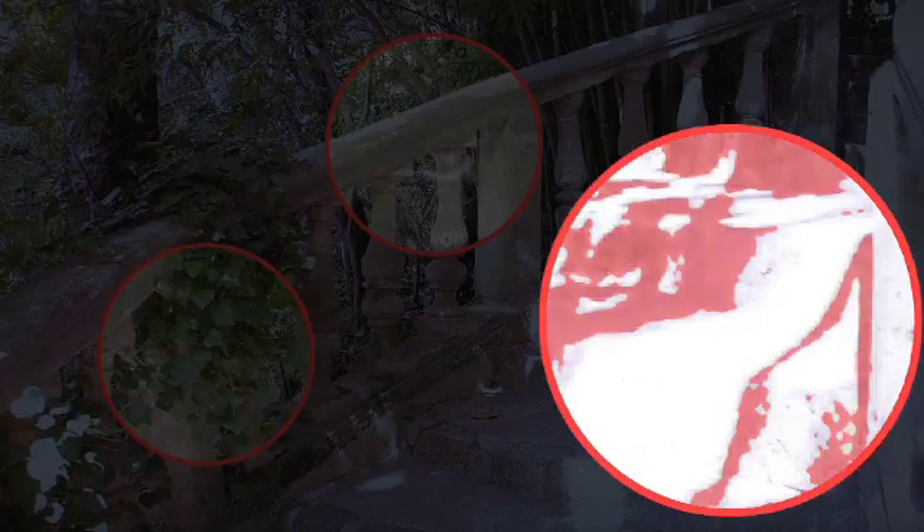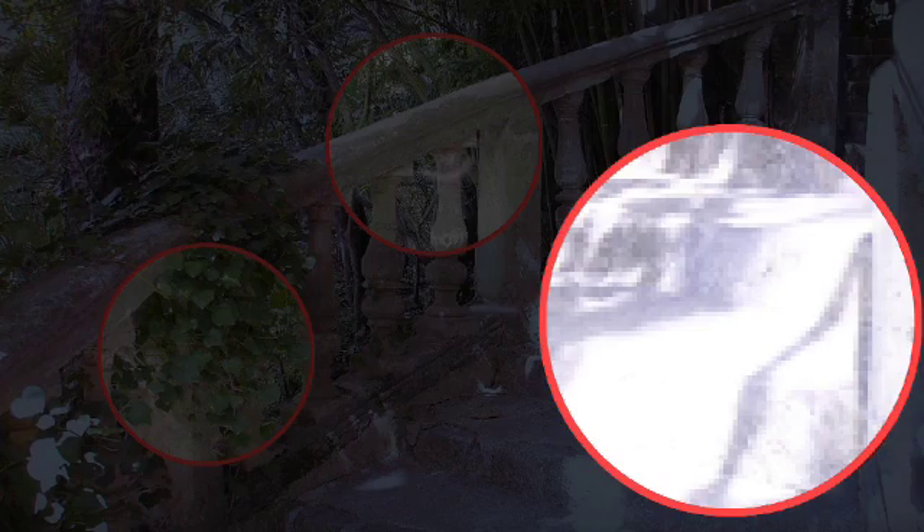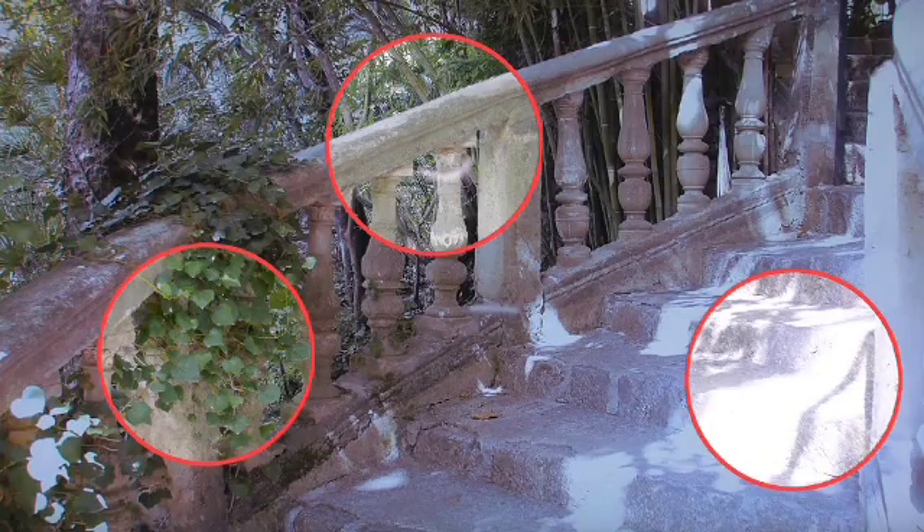Areas with few details and gentle shading remain well balanced, because the system detects them and neither sharpens them nor smooths the edges. Typical scaling errors are avoided in this manner.